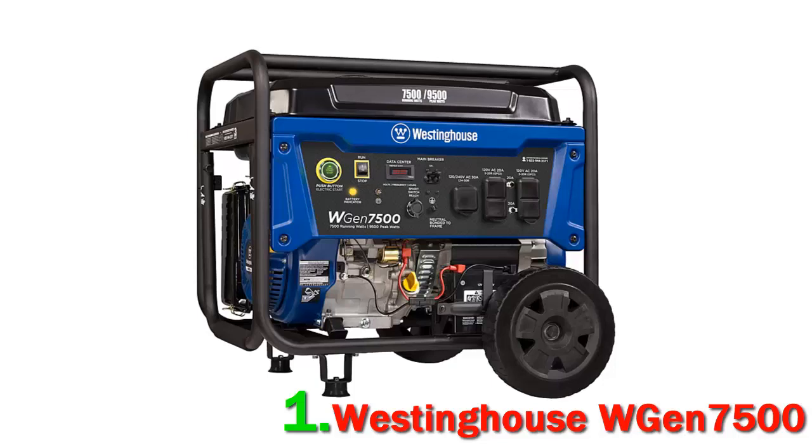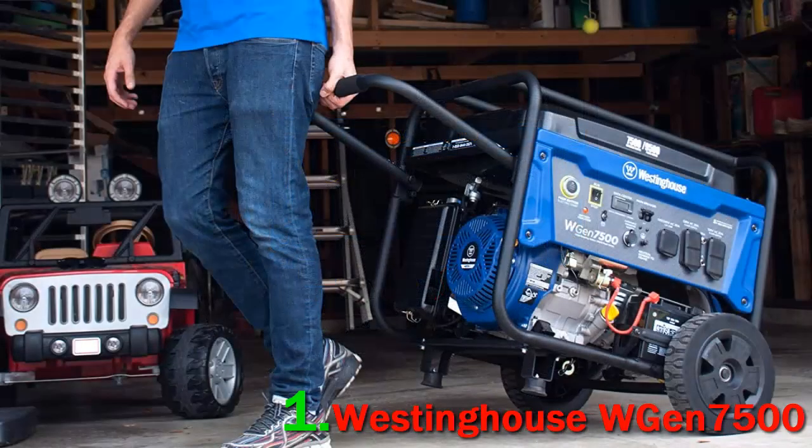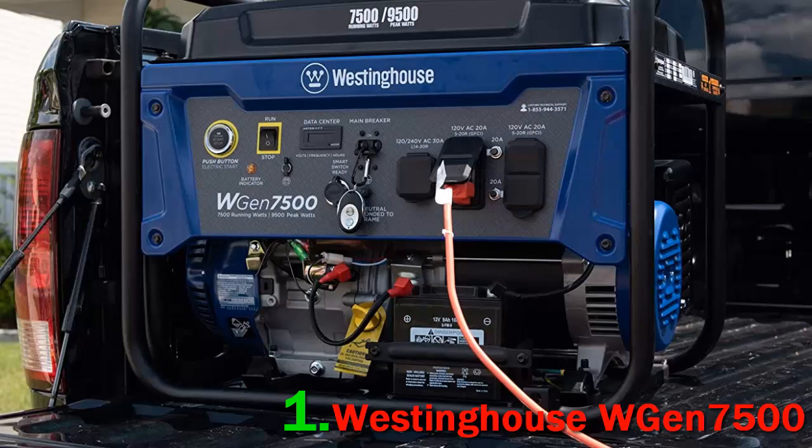One says that for a portable generator, Westinghouse is great because while you have to get a transfer switch installed by an electrician, it is very easy to start thanks to the electric start button. It holds a lot of gasoline and has to be filled up twice per day depending on how much load you put on it.